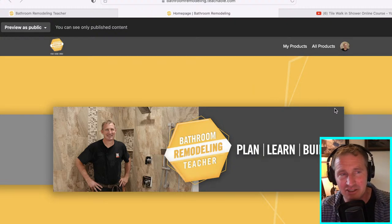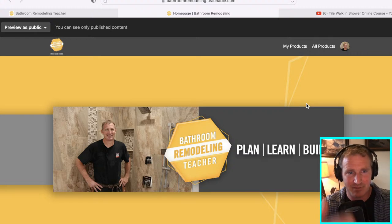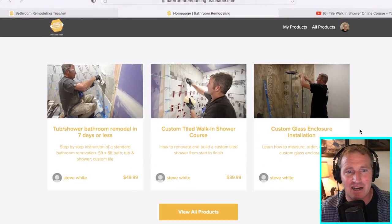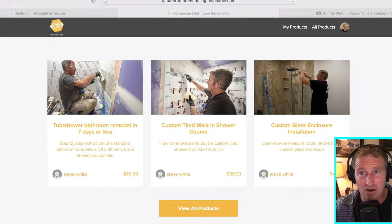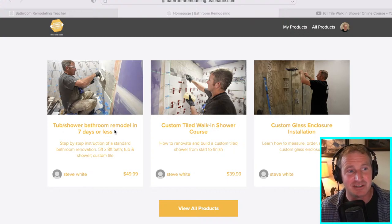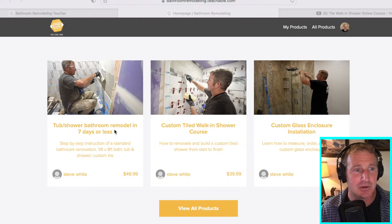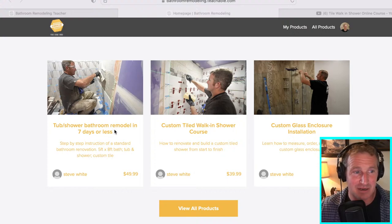At bathroomremodeling.teachable.com is basically where I'm housing this platform. You can always go to my website at bathroomremodelingteacher.com as well. Right now I have three courses that I really feel are bundled together because they all kind of go in line with one another. If you're a contractor, I definitely think you'd benefit from all three. The tub and shower course has everything in it - the drywall installation, setting the toilet - and it goes through a day-by-day process of how to get this done.